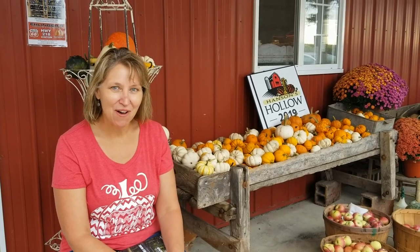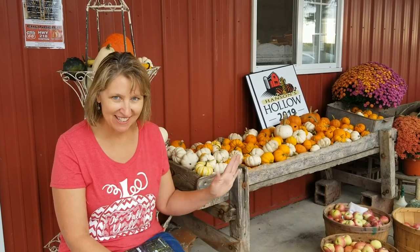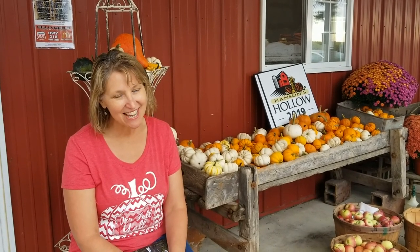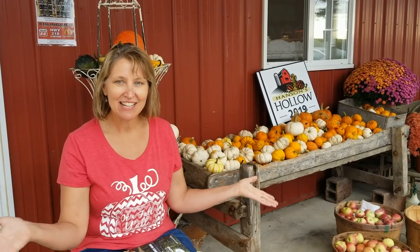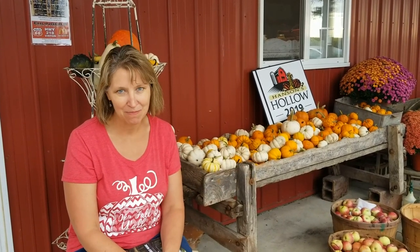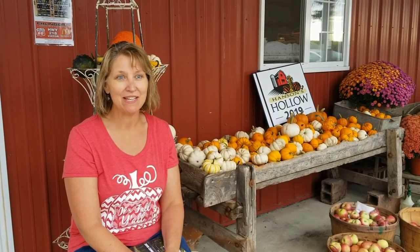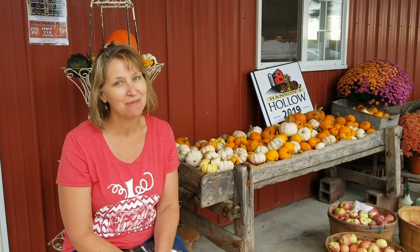Finally in the fall, we start getting our farm ready pretty much when school starts. We have some things to clean up, fix things around the farm, and get our display things out so we can put our store together and get everything ready to display the pumpkins and our petting zoo. Then we go to the field and see what mother nature did and what's there for us to pick — and that's actually a really really fun time.